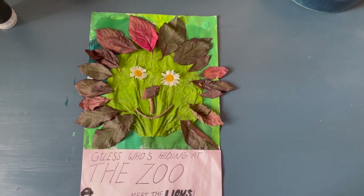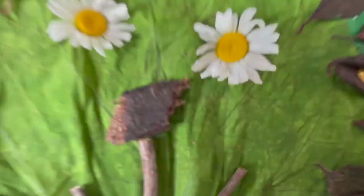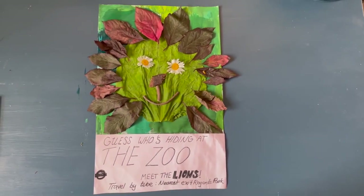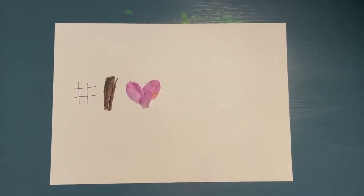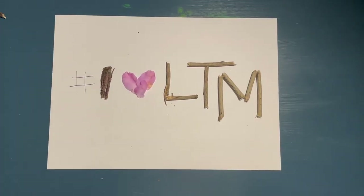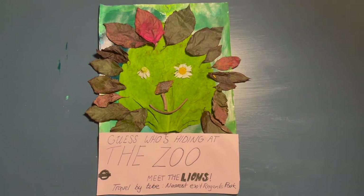Remember, you can be inspired by different colours, textures and found objects to represent your green space. And don't forget to share your posters with us by using the hashtag iHeartLTM. We can't wait to see what you create!